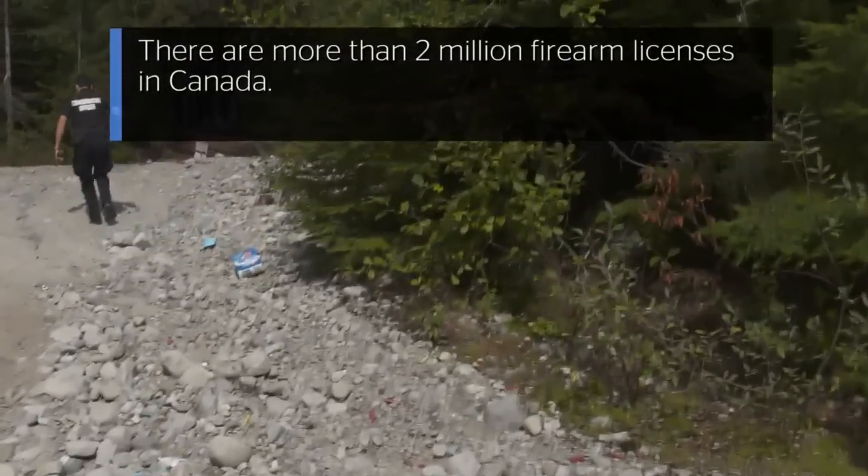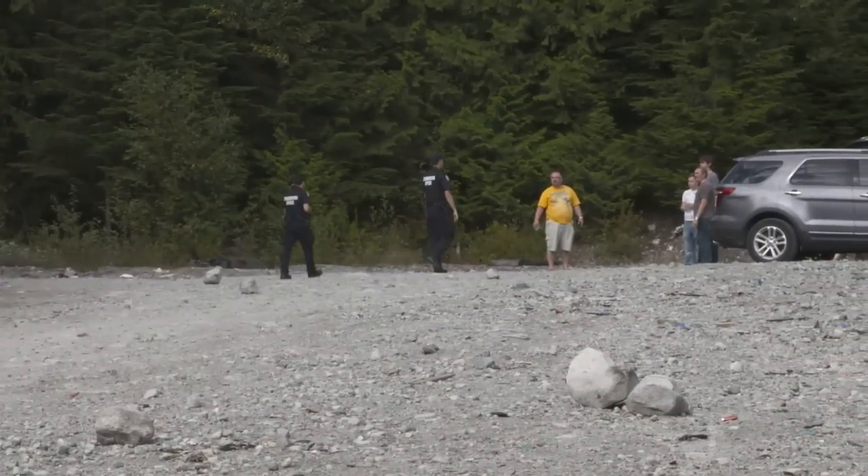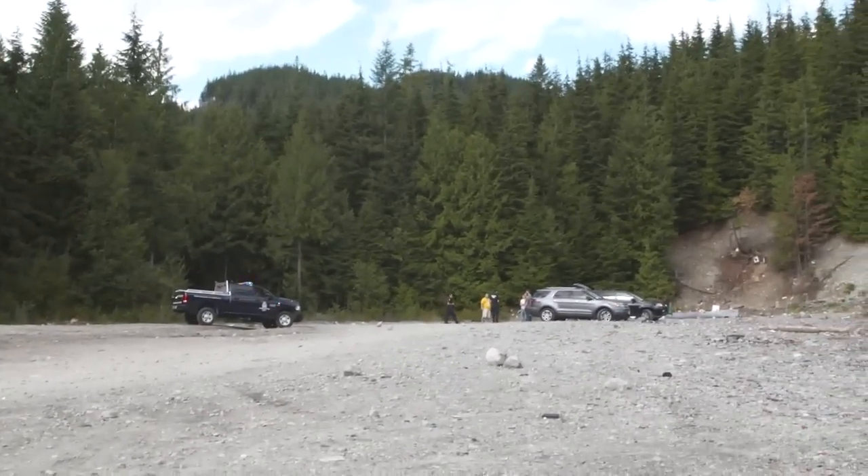Hey guys, conservation officers, how you doing? You guys just doing some target shooting today? Are these the only firearms you guys have? All righty, we're just going to take a look at the guns.